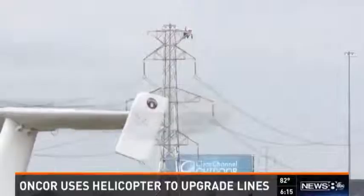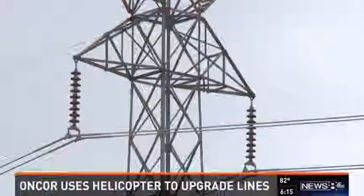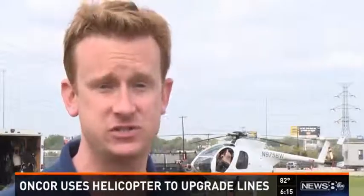The utility claims your bill will stay the same since the time it takes to do the work is cut down. The transmission line behind me serves tens of thousands of customers.